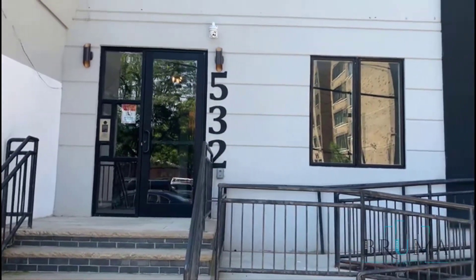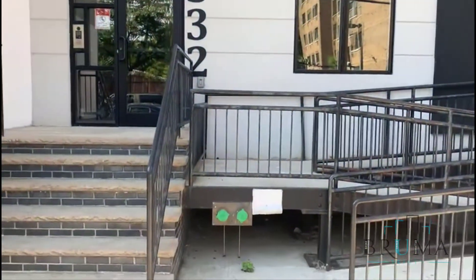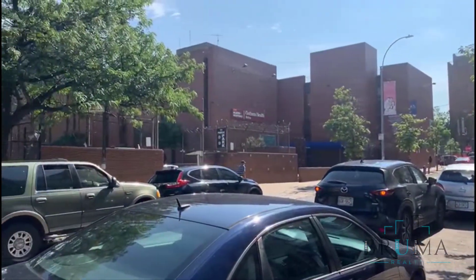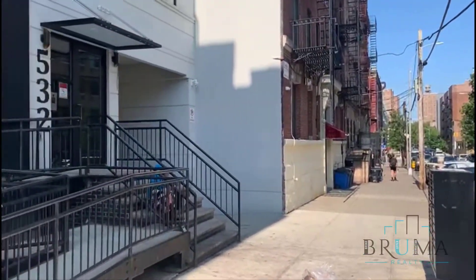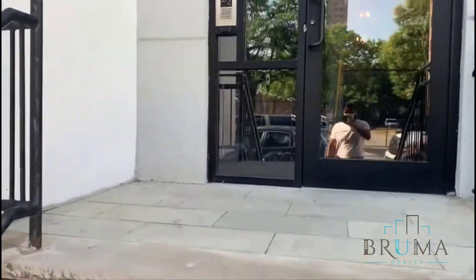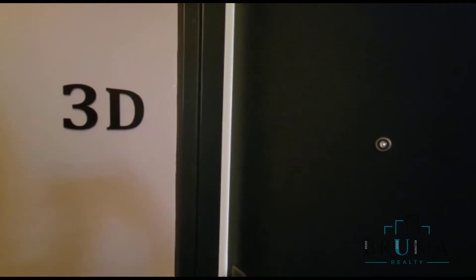532 East 142nd Street, apartment 3D. It's a one bedroom apartment.